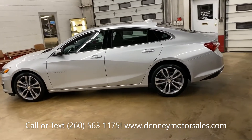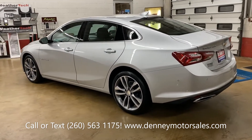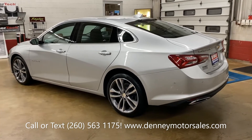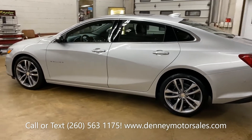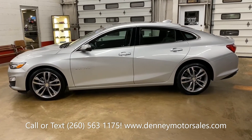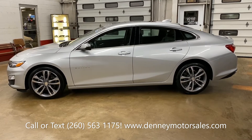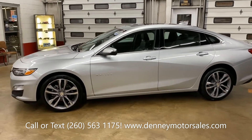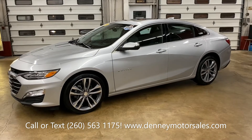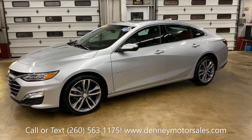This is going to make somebody an awesome car. You can check it out at Denny Motor Sales in Wabash, Indiana. 260-563-1175, call or text. Make sure you check our page out on Facebook at Denny Motor Sales and our website DennyMotorSales.com, where there are several photos and very detailed information about this Malibu. And I know you've got a friend or family member who'd like to check this one out, so please help me like and share this video.